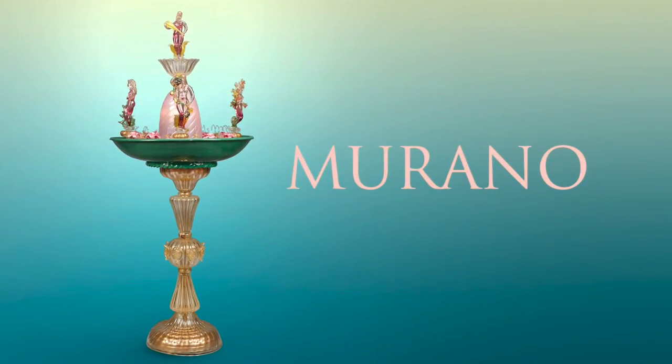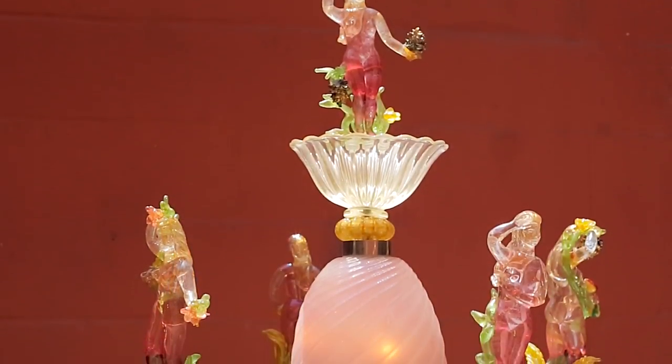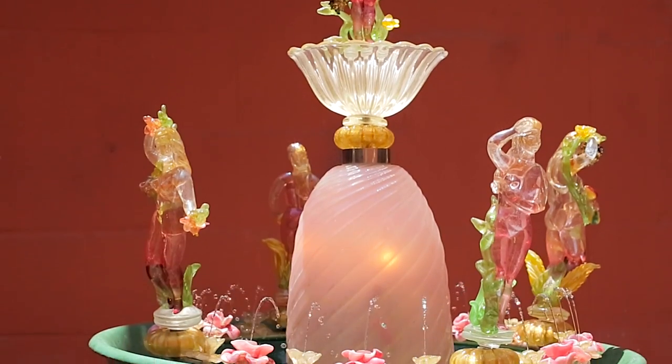An unquestionable masterpiece of Venetian glass artistry, this incredible glass fountain is arguably the rarest and most fascinating form of Murano glass ever created.